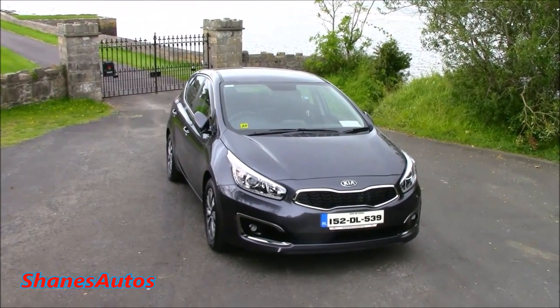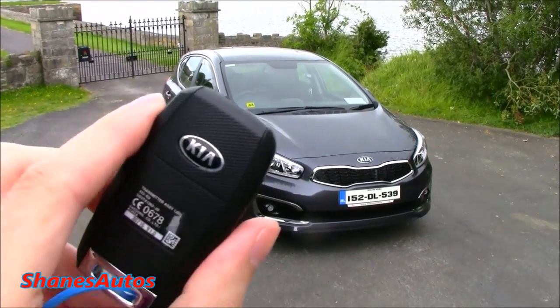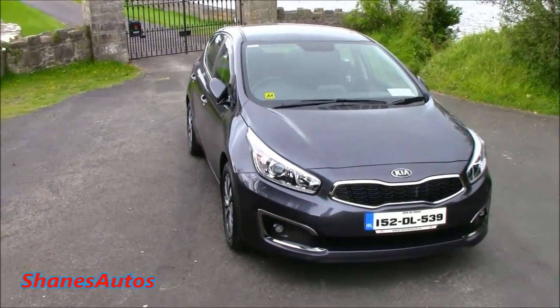Today I'm going to be bringing the Kia Ceed on a test drive, but first we're going to take a look at some of the changes done to the car inside and out. It's got a nicely designed key fob — nice and slim — and when you lock and unlock the vehicle, the exterior mirrors power fold.